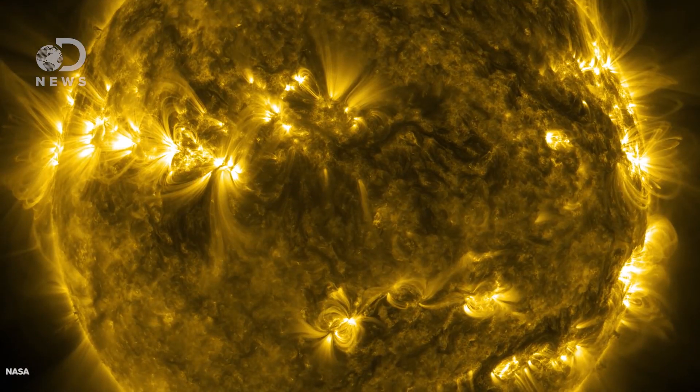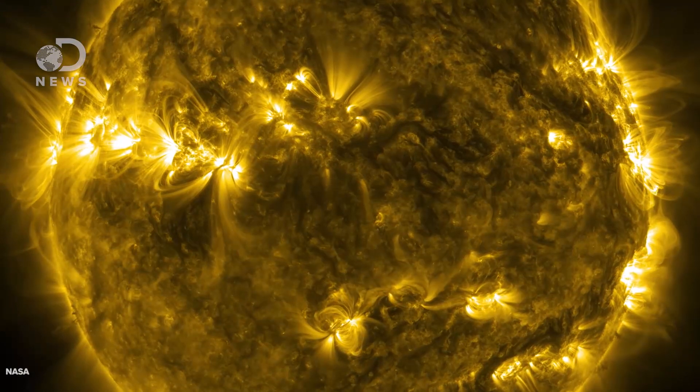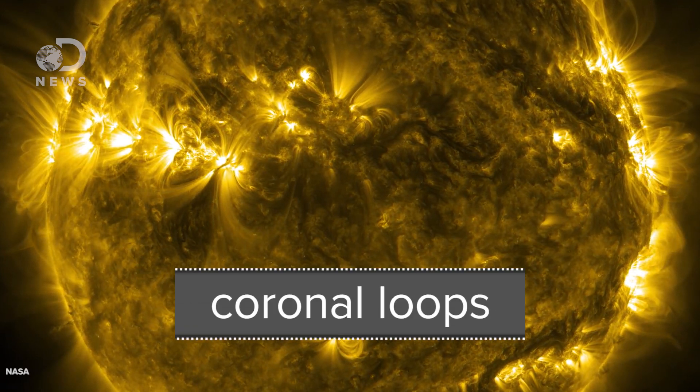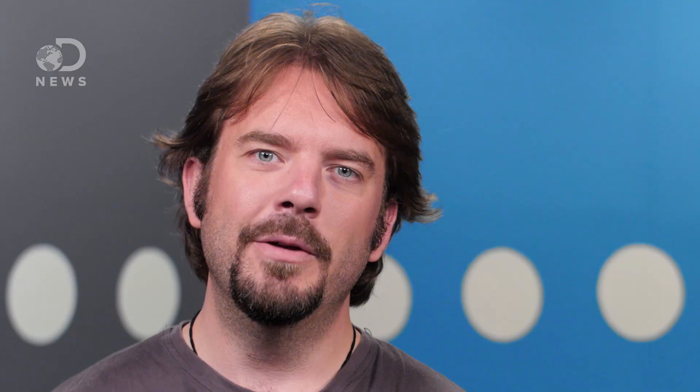So what's this hole all about? If you look at this SDO observation of the sun, you can see the corona is filled with beautiful bright loops of plasma trapped in magnetism. These are known as coronal loops, and they are closed magnetic fields. Because they are closed, plasma is trapped and heated, causing them to shine brightly in extreme ultraviolet wavelengths.